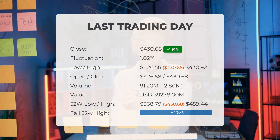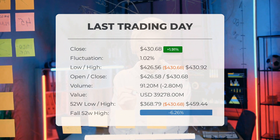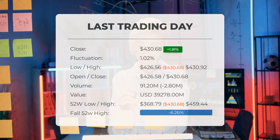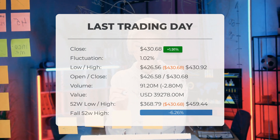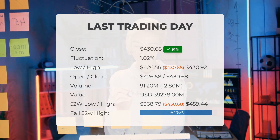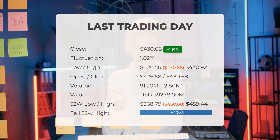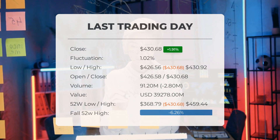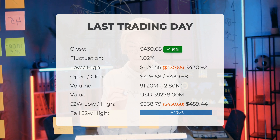Over the past 52 weeks, the highest price of the ETF was $459.44, while the lowest price was $368.79. Currently the price is 6.26% — equivalent to $28.76 — below the 52-week high, and 10.27%, amounting to $49.30, below the all-time high on January 4th, 2022, when the price reached $479.98.